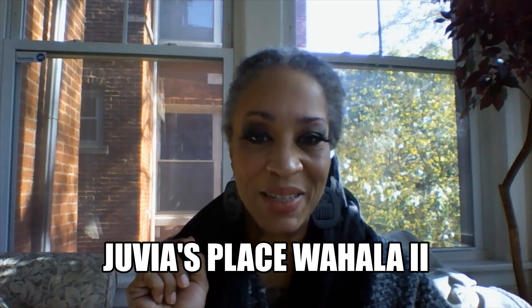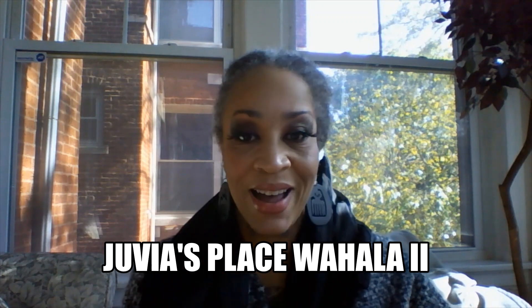Peace and love everyone, welcome. I was not planning on buying this yesterday, however it just fell in my hands. I'm talking about nothing more or less than the Juvia's Place Wahala 2. I know my channel is not a beauty channel, however I am a freeform locs wearer who loves wearing makeup, and I definitely love supporting Black businesses. I actually have every last one of Juvia's Place palettes.